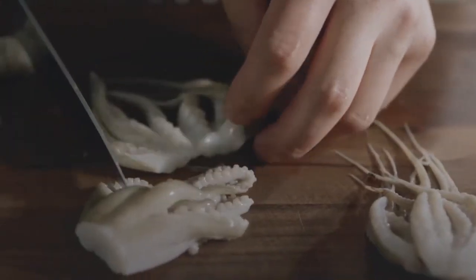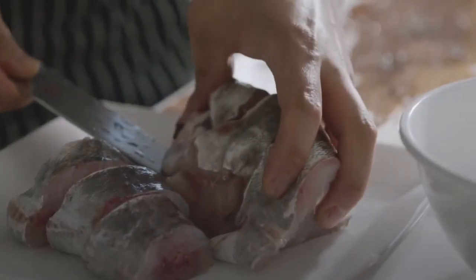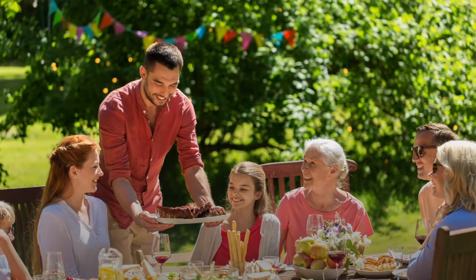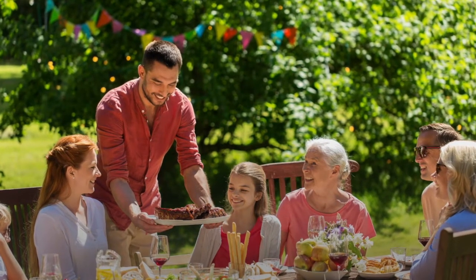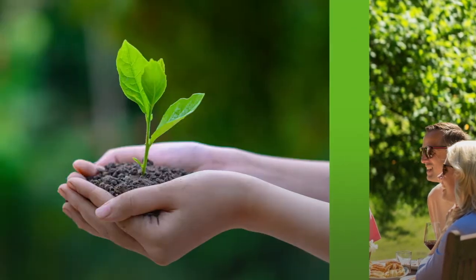Taste Enrich delivers natural culinary solutions to food product developers and manufacturers seeking clean labels, lower costs, and significantly upgraded flavor. The Taste Enrich platform currently features four solutions, with more innovations to come.